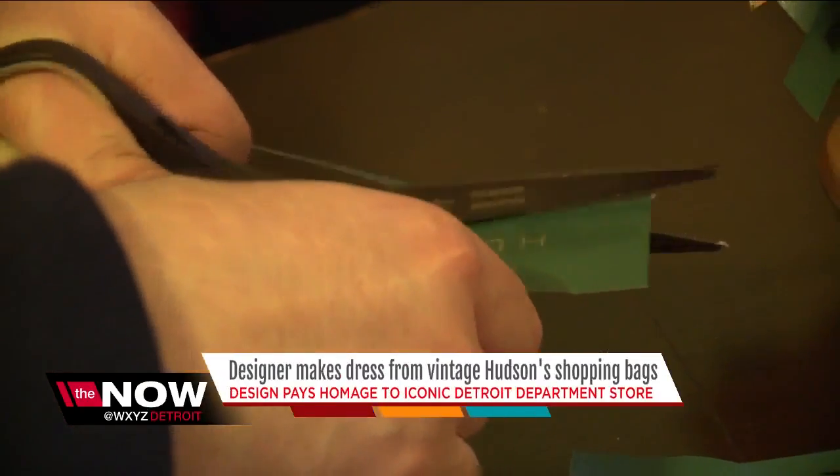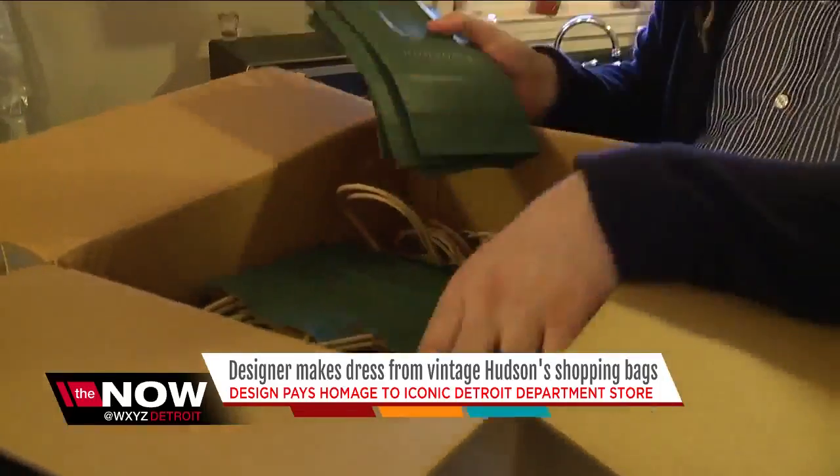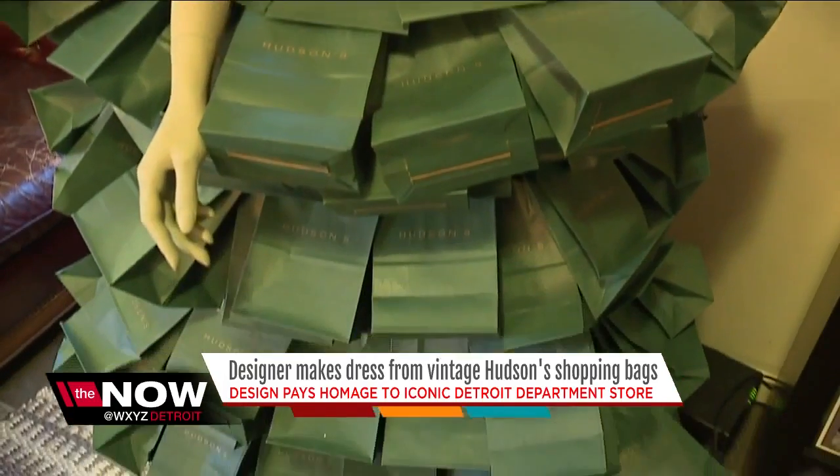It was kind of like a status thing in a way when you walked out with that bag. Matthew found the bags in unopened boxes at a Macy's prop sale after the store closed at Northland Mall. He said, 'I thought I opened a time capsule.'